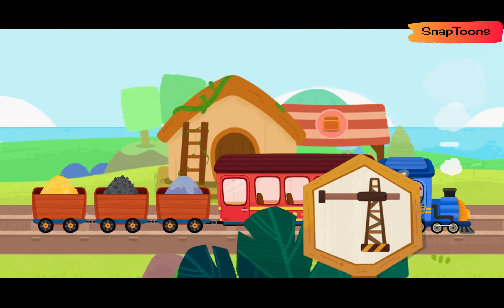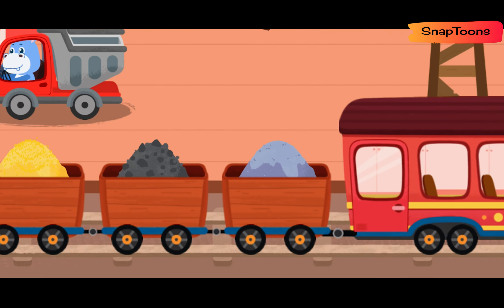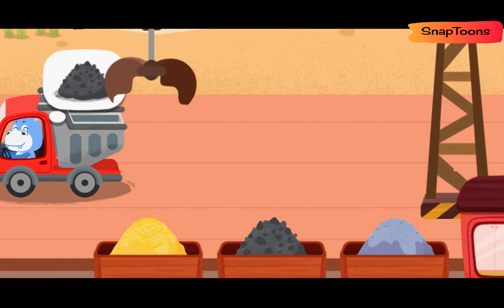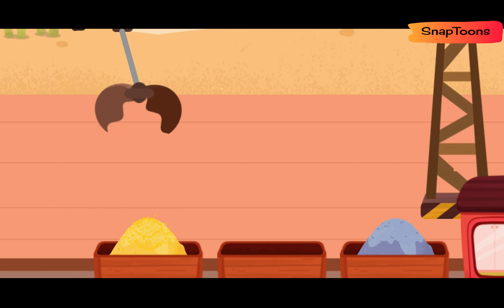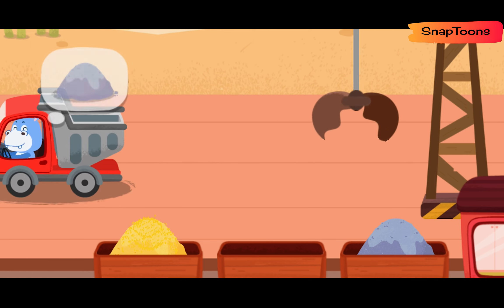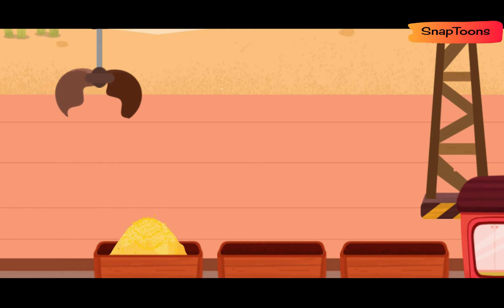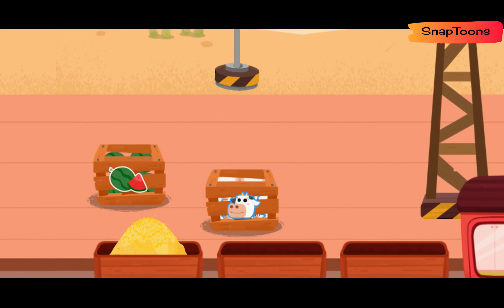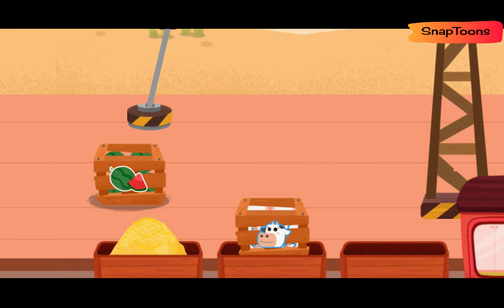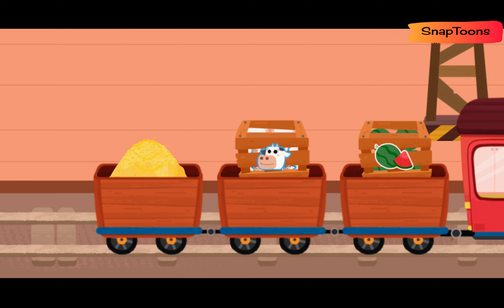We have arrived at the freight station. Let's load the goods. I need this one! I need this one! Thank you! Thank you! You're awesome! Let's keep going!